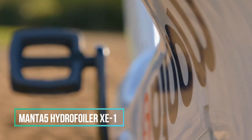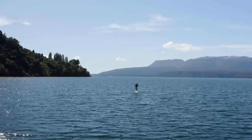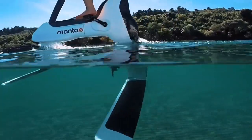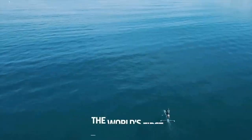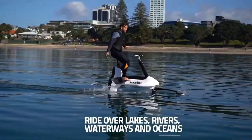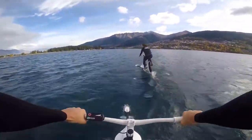The Manta 5 Hydrofoil Bikes offer a one-of-a-kind aquatic cycling experience, carefully crafted to mimic the sensation of cycling on water. Forget about roads and traffic — instead become a part of the rapidly growing water-riding community. These innovative bikes were conceived and developed in the picturesque landscapes of New Zealand, with technology inspired by America's Cup sailboats, particularly foiling. The Manta 5 Hydrofoiler XE1 caters to a diverse range of fitness levels.